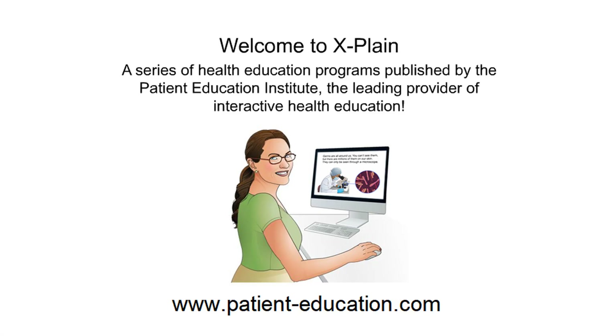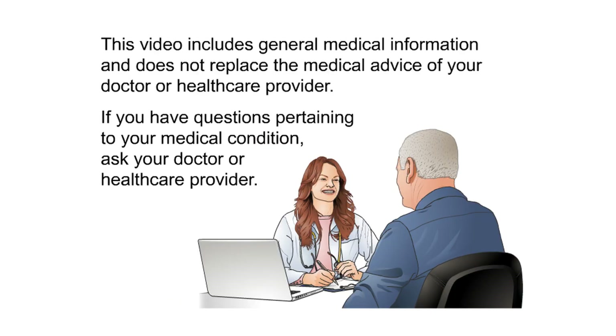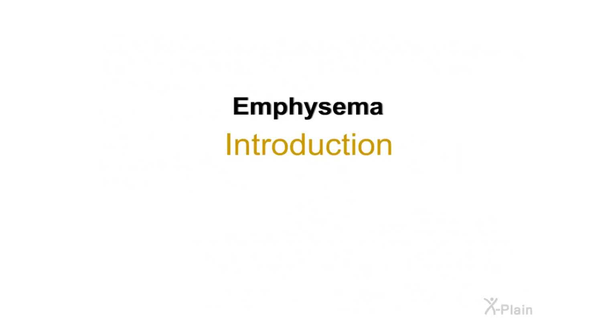Welcome to X-Plain, a series of health education programs published by the Patient Education Institute, the leading provider of interactive health education. This video includes general medical information and does not replace the medical advice of your doctor or health care provider. If you have questions pertaining to your medical condition, ask your doctor or health care provider.